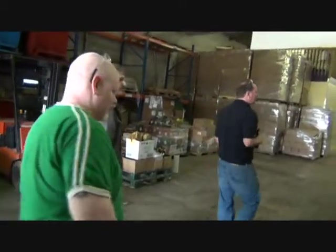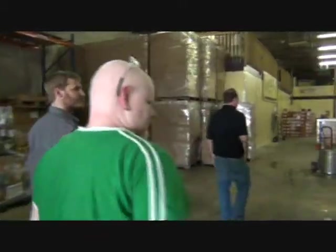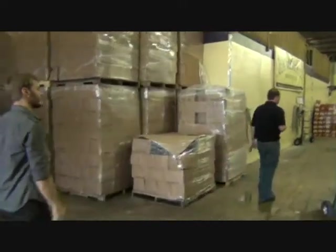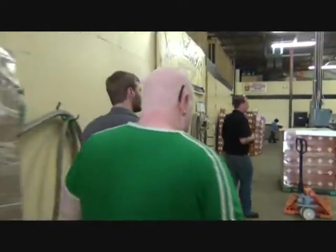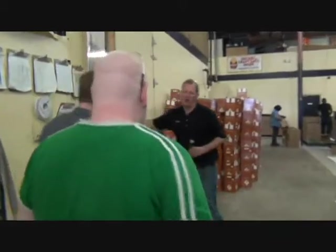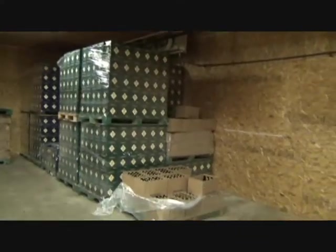Yeast propagator. This is where we have a week to three weeks' worth of product before it gets distributed across Ontario.